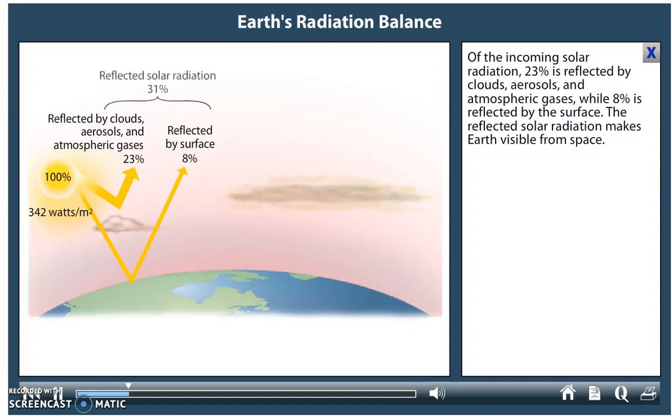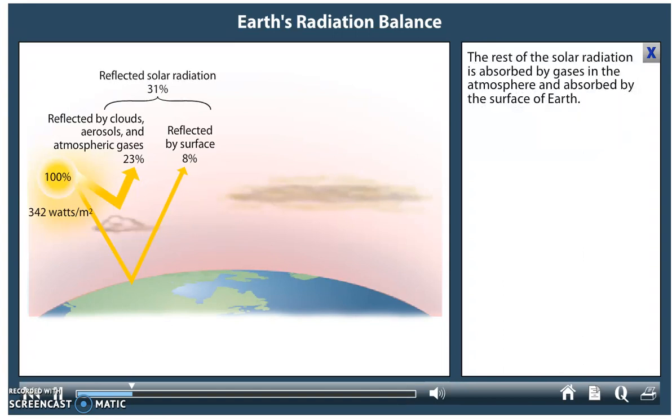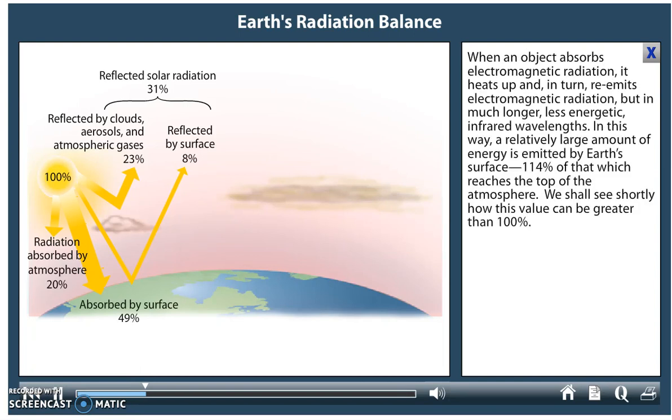The reflected solar radiation makes Earth visible from space. The rest of the solar radiation is absorbed by gases in the atmosphere and absorbed by the surface of Earth. When an object absorbs electromagnetic radiation, it heats up and, in turn, re-emits electromagnetic radiation, but in much longer, less energetic infrared wavelengths.